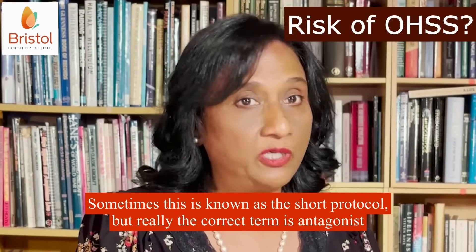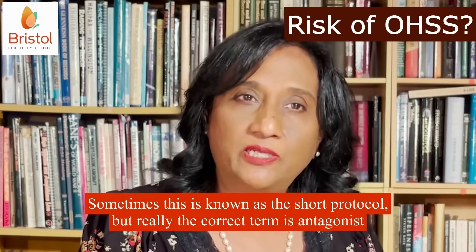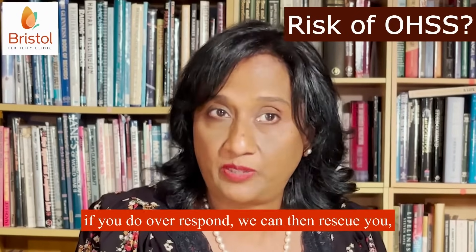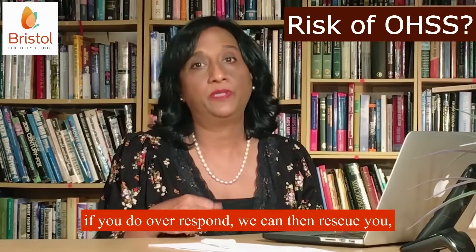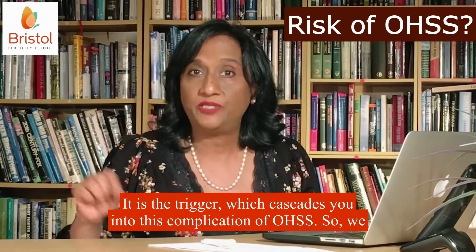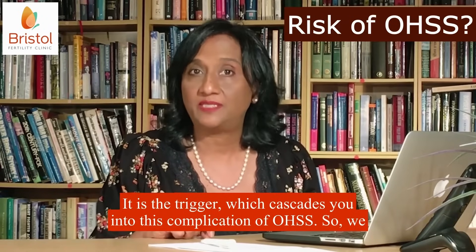Sometimes this is known as the SHART protocol, but really the correct term is antagonist regime. In that regime, if you do over respond, we can then rescue you — we can change the trigger. It is the trigger which cascades you into this complication of OHSS.